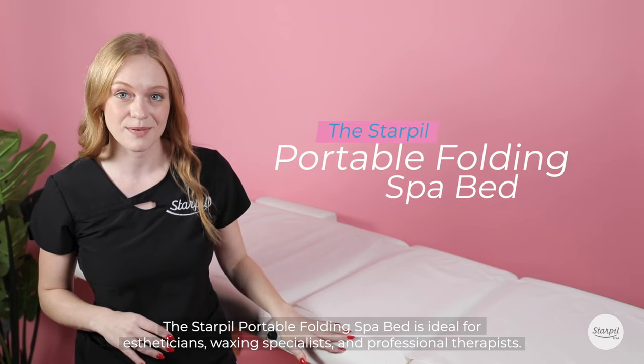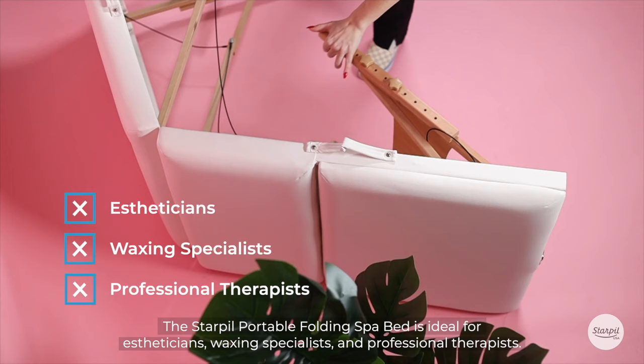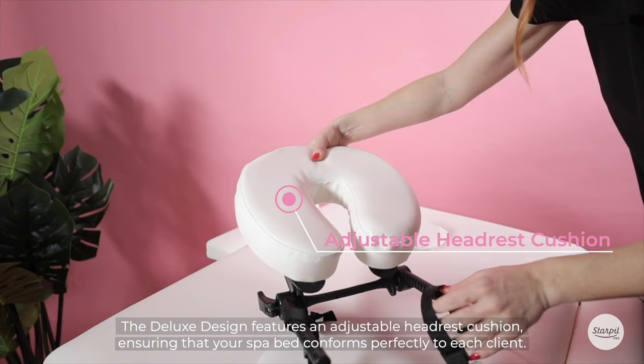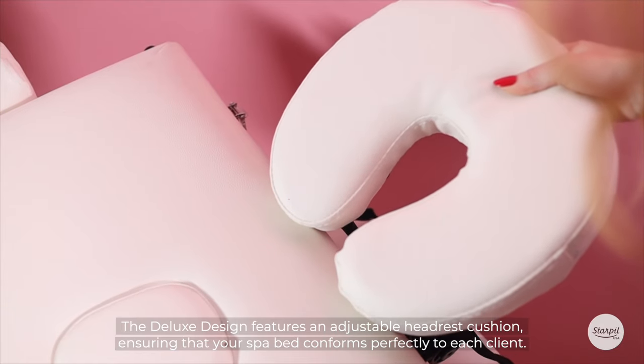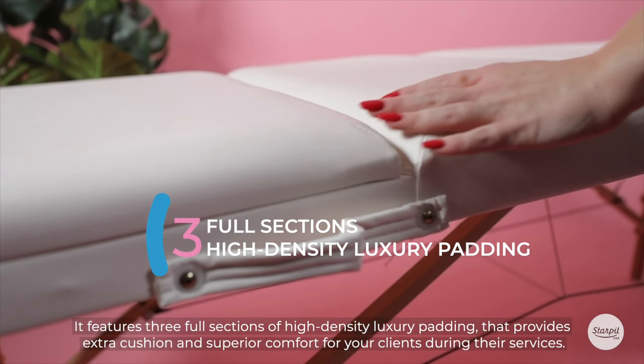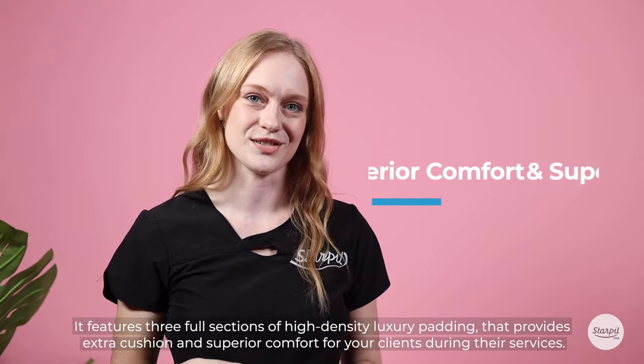The Starpill Portable Folding Spa Bed is ideal for estheticians, waxing specialists, and professional therapists. The deluxe design features an adjustable headrest cushion, ensuring that your spa bed conforms perfectly to each client. It features three full sections of high-density luxury padding that provide extra cushion and superior comfort for your clients during their services.